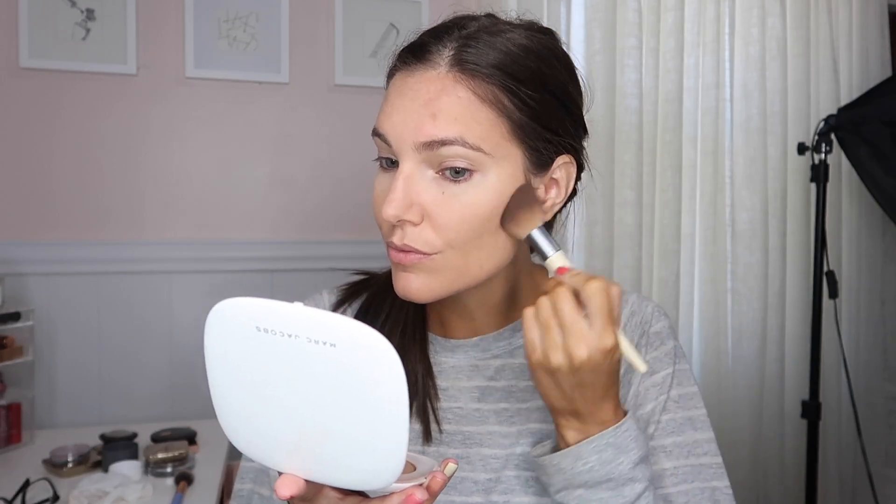Next up is from Marc Jacobs. This is the Omega Bronze Coconut Perfect Tan in the shade Tantastic. This one is also expensive, but you get quite a bit of product — 0.8 ounces, which is more than double what you get in the Hourglass one. So it's definitely a lot of product for your money. The color is just absolutely stunning. I did hit pan on it, which I'm really confused about, to be honest. It comes in a really large pan with a really big mirror. I like the packaging quite a bit because it is thin, so you can still travel with it easily.